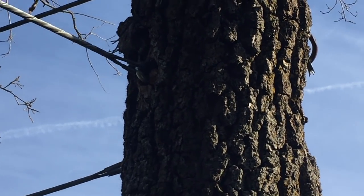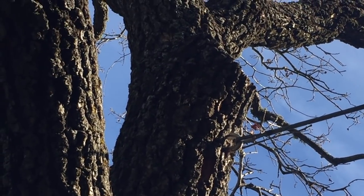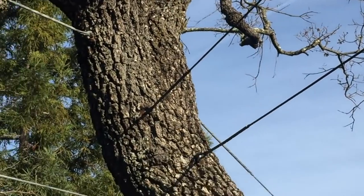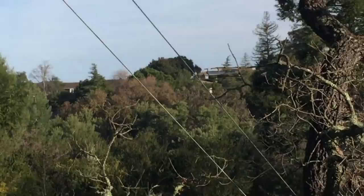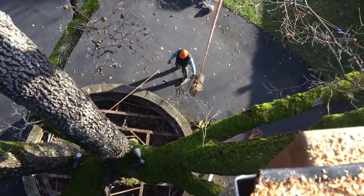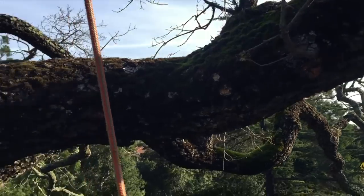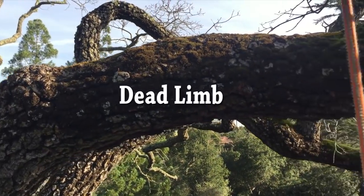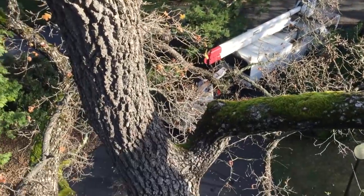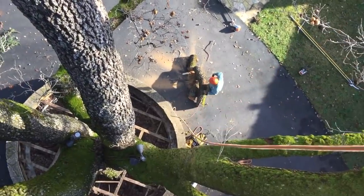Don't let emotions influence your inspection process. The client told me she absolutely loved this tree, and I'm sure she's told every other tree service in the past 27 years that she's lived here how much she cares about it. I believe a lot of the decisions about excessive cabling came from the fact that they really, really wanted to save the tree.